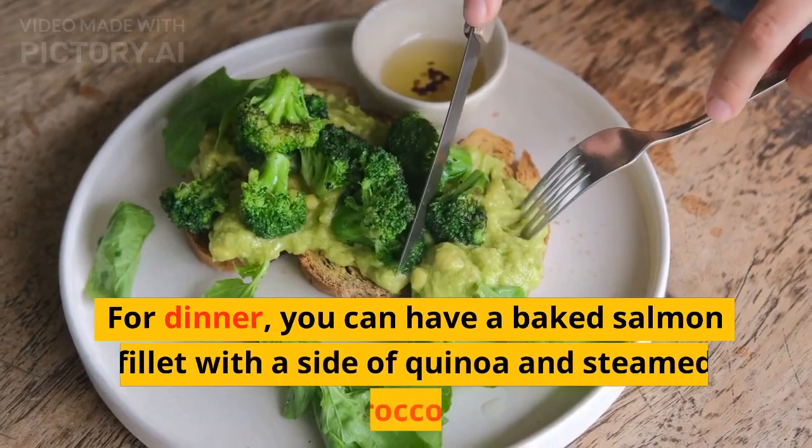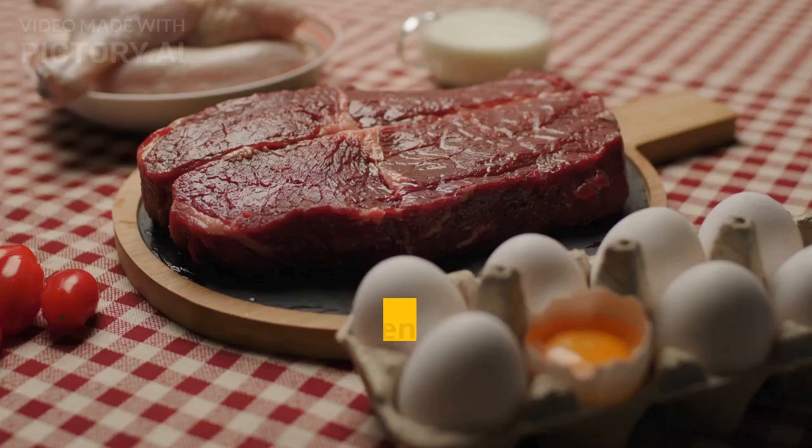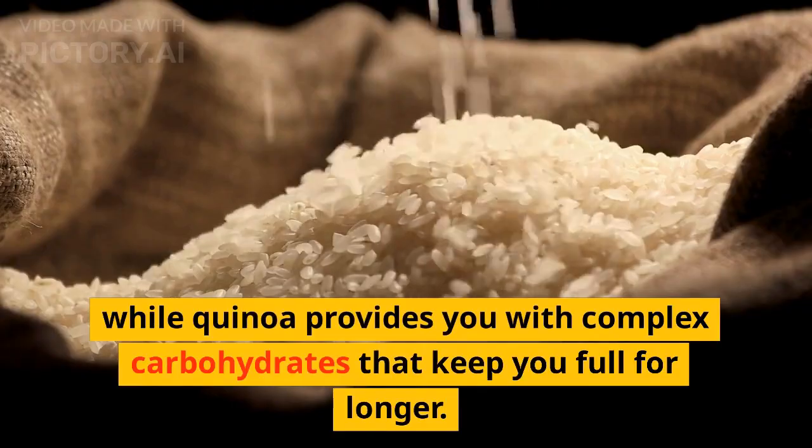For dinner, you can have a baked salmon filet with a side of quinoa and steamed broccoli. Salmon is an excellent source of omega-3 fatty acids that help boost your metabolism, while quinoa provides you with complex carbohydrates that keep you full for longer.